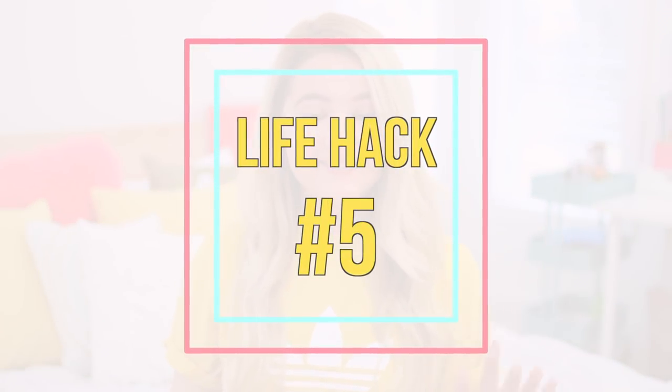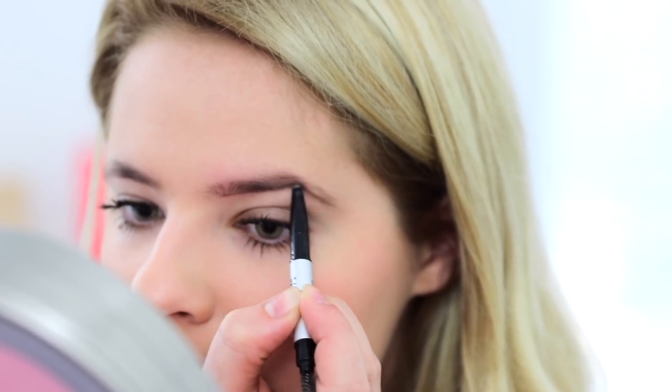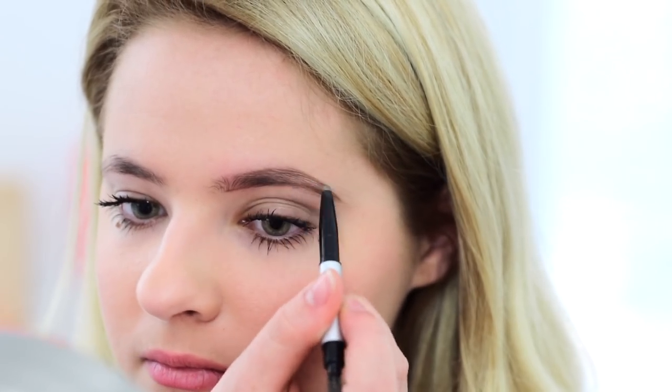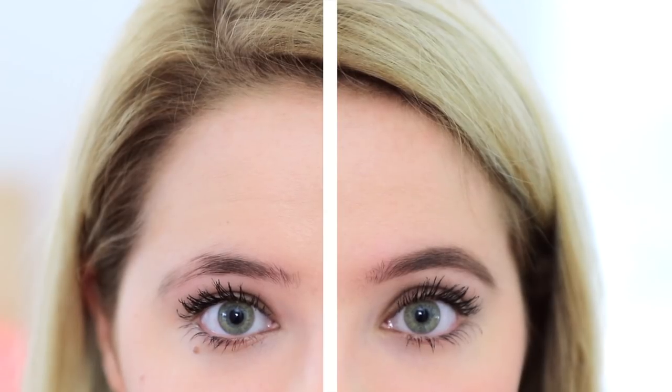Life hack number five. If you are someone that likes to have sculpted brows but you hate that it takes you like 30 minutes to do them, I would recommend skipping the pomade and the gel and go for an eyebrow pencil. Start off by just drawing a line under your eyebrow until you reach the end of it, then draw another line from the tip of your eyebrow to like two thirds in, then go ahead and fill in the end and pull it all together. Just blend with a spoolie and you'll have perfectly shaped eyebrows in like two minutes.